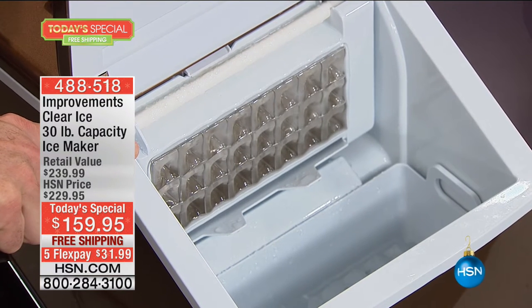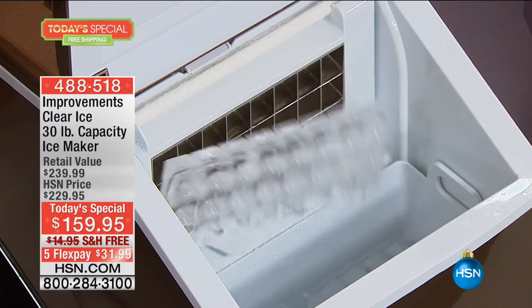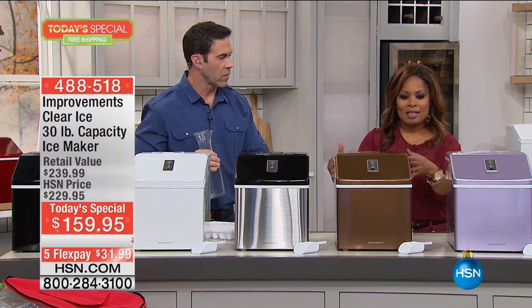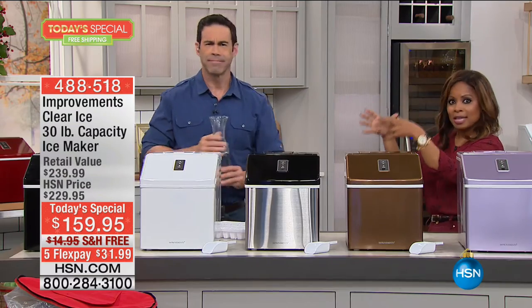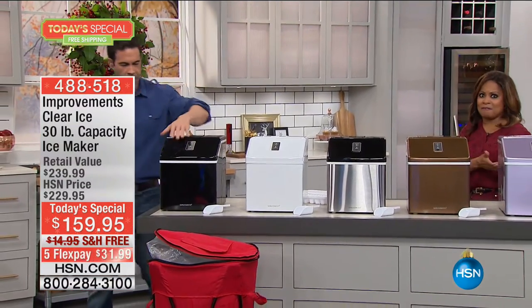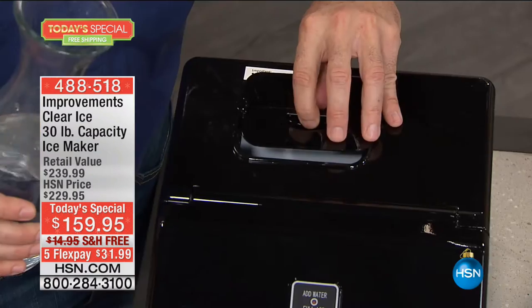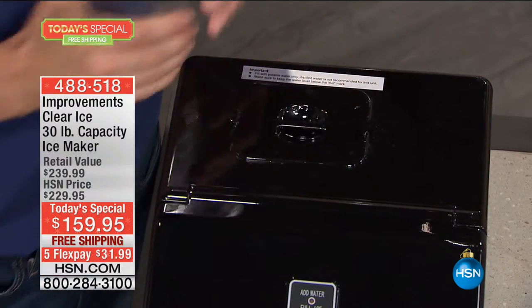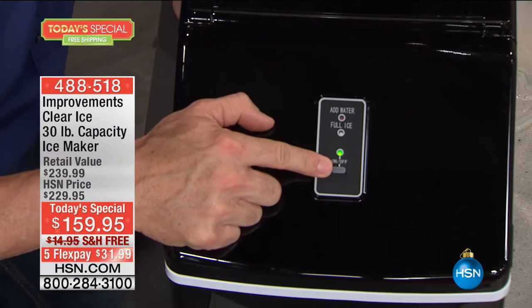It starts making ice right away after dispensing. When it's out of water, the add water light comes on. You're busy enjoying your friends and family or watching the game. This looks aesthetically really beautiful — think about a nice crystal ice bucket, they can be very expensive and you've got to keep adding ice and managing it all night. With this, up to 30 pounds within 24 hours, it just continues to make ice. Your surfaces aren't getting wet. There's no cleanup. Free shipping and handling, $70 off.